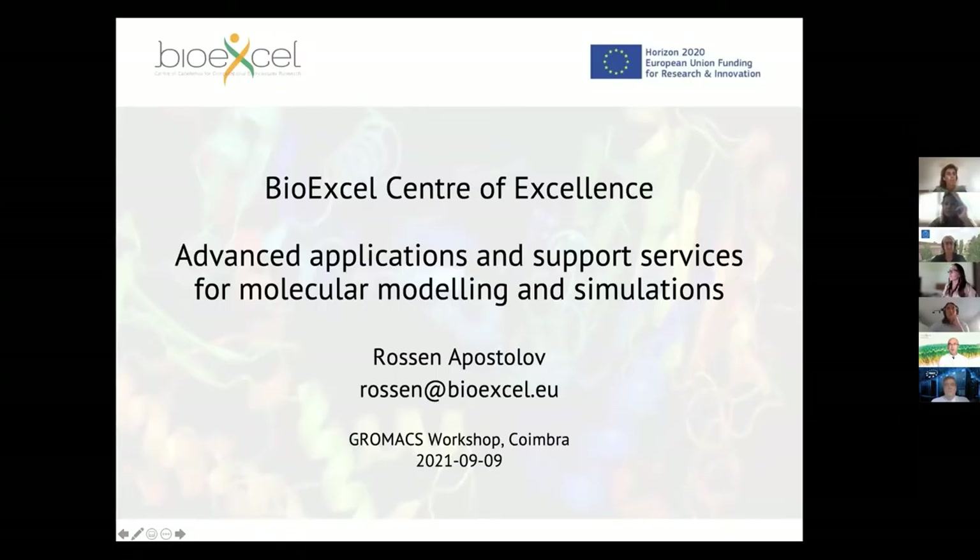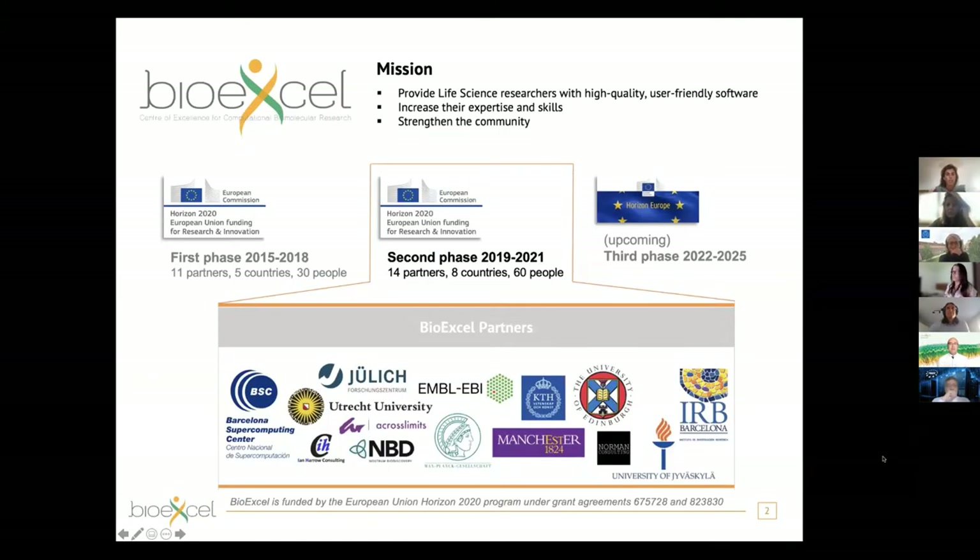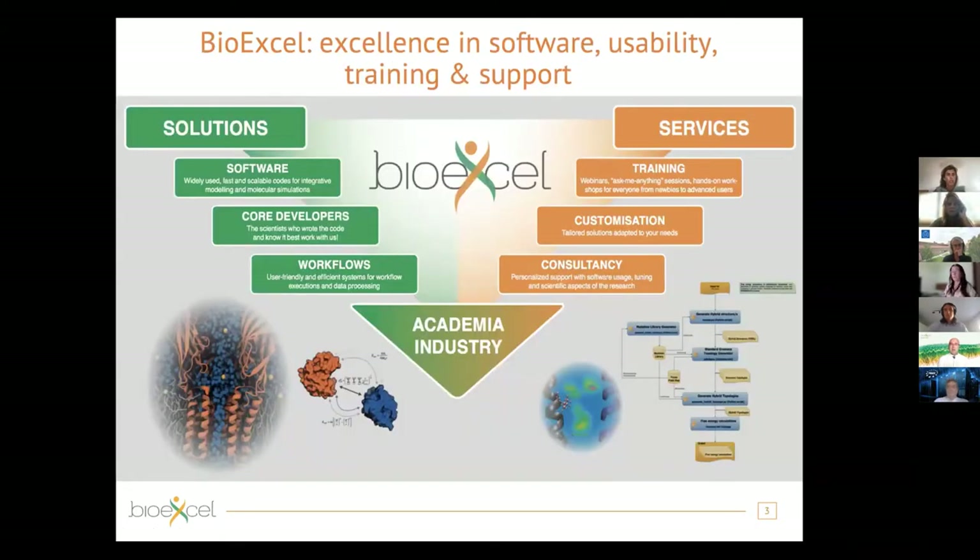Hopefully you will find a lot of value in getting to know the center better. BioExcel was established six years ago with funding from the European Union. We are several universities, research centers, HPC centers, as well as companies working together on making scientific software of much higher quality and user-friendly, while also increasing the skills and expertise of the users and helping the community do research better.